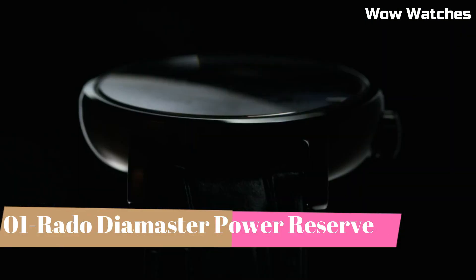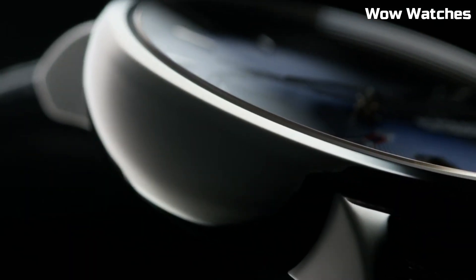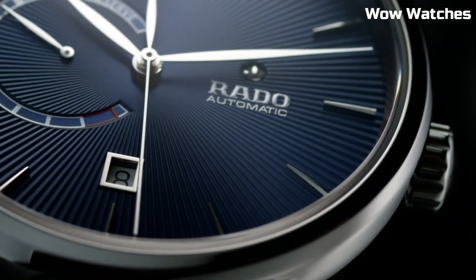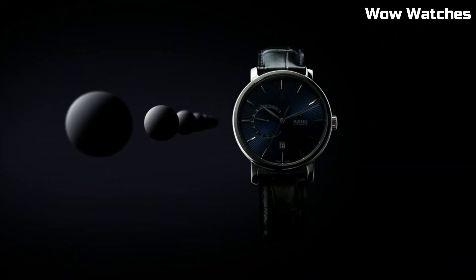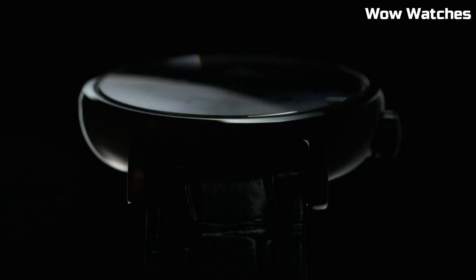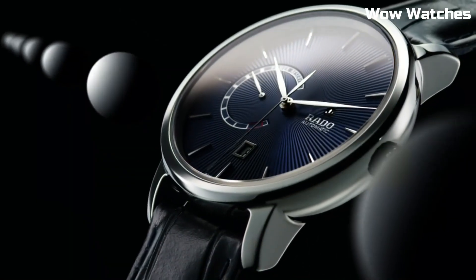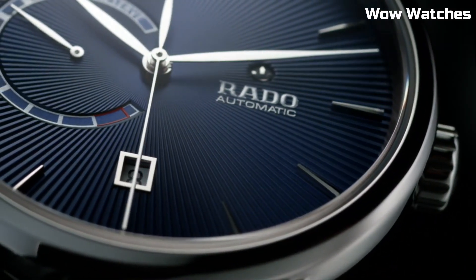Number 1. Rado Diamaster Power Reserve — it is a manifestation of luxury and technical prowess. This Swiss watch features a sleek stainless steel or high-tech ceramic case, exuding contemporary elegance. The captivating dial showcases a power reserve indicator, adding functionality and sophistication. Powered by a precise automatic movement, it ensures accurate timekeeping. With scratch-resistant sapphire crystal and water resistance, the Rado Diamaster Power Reserve is a testament to the brand's commitment to quality and innovation. This timepiece is an exquisite choice for those who appreciate a perfect blend of style and functionality.